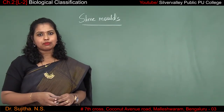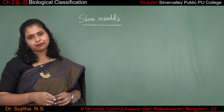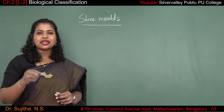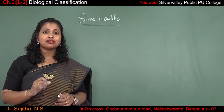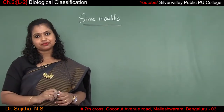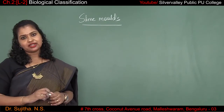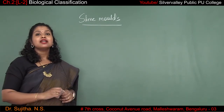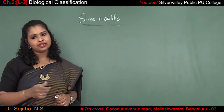The next one is the slime molds. Slime molds come under kingdom Protista. As the name indicates, they are very slimy in nature and are present in regions that are extremely damp or wet. Slime molds are extremely saprophytic in nature — saprophytic means those organisms which feed upon dead and decayed organic matter.